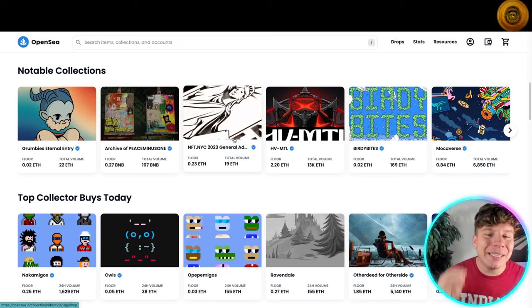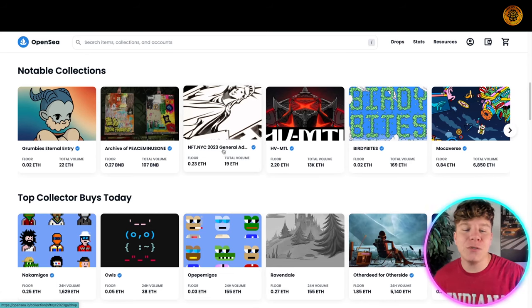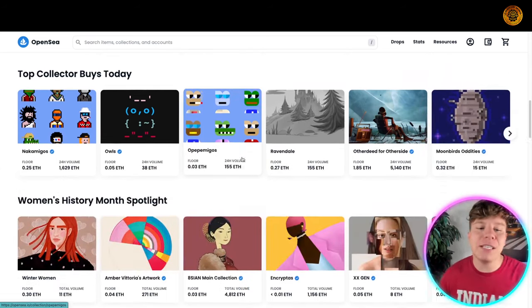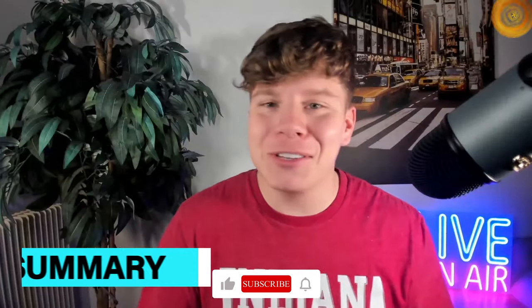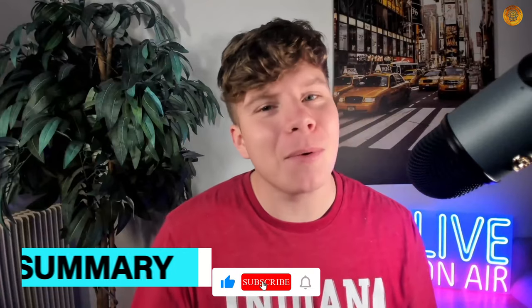Do your own research into every single one — do not just take anyone's word for what an NFT is. You need to believe in the project. Visit their website, their Twitter, everything about them, and make sure this NFT is something you want to get involved in. I hope you enjoyed this video and now know a little more about what an NFT is. Hit that like button and subscribe if you want to be notified.